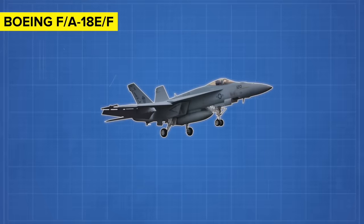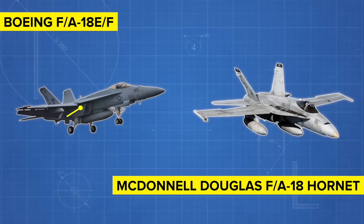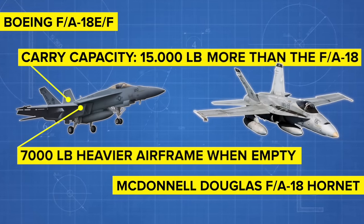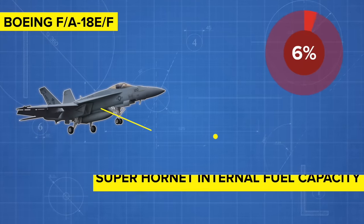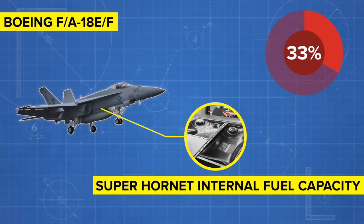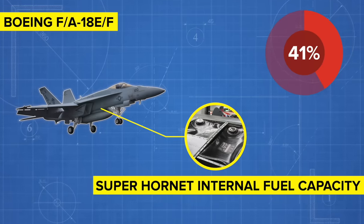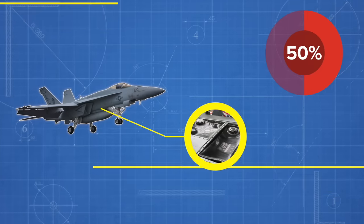The Super Hornet features a roughly 20% larger airframe than the original Hornet. This airframe is also 7,000 pounds heavier when empty and can carry 15,000 pounds more than the FA-18 Hornet. The same applies to the internal fuel department, as the Super Hornet can carry 33% more internal fuel. The result? This highly advanced aircraft has a 41% longer mission range and 50% higher endurance.